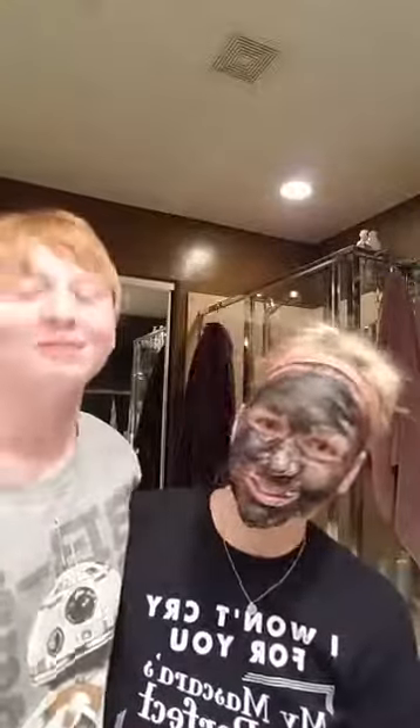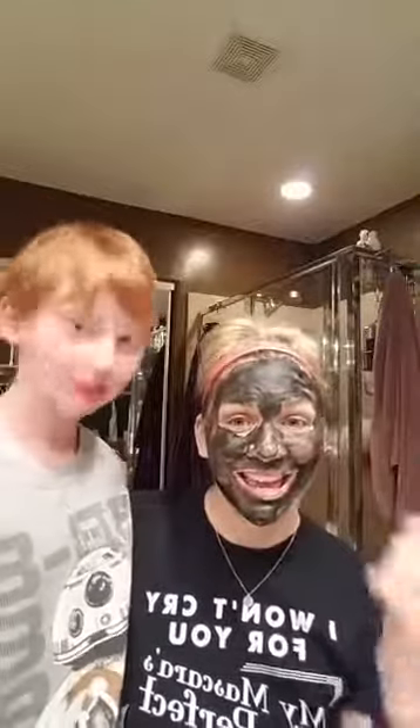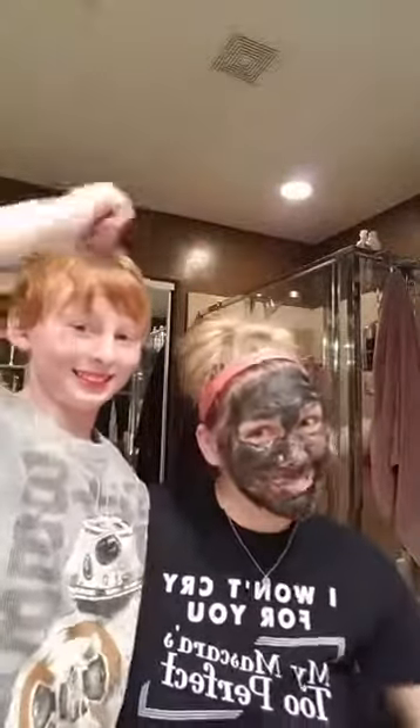Doing a little detox on the face, getting good to go for the week. Jacob loves this — he loves the feeling of it. So this is our Sunday night routine and we're sharing it with you. Who else would come on here and show your face looking like this? But me!